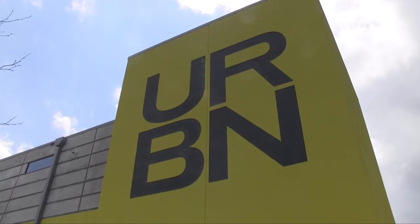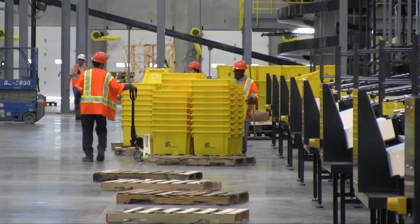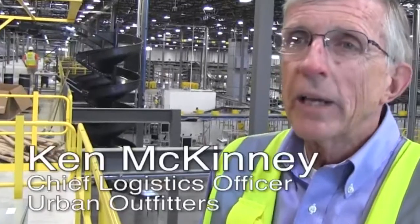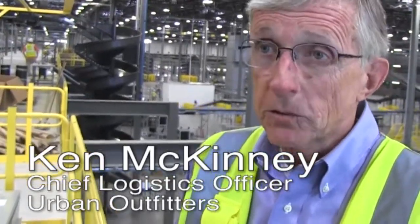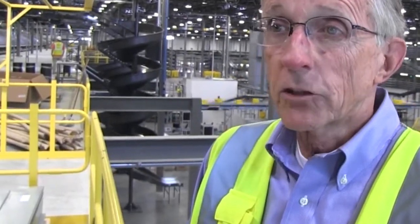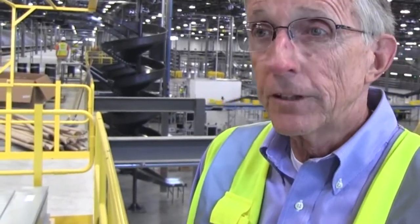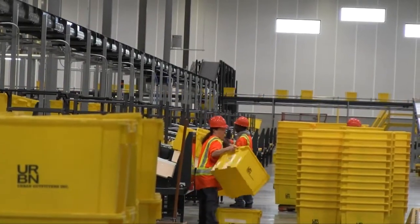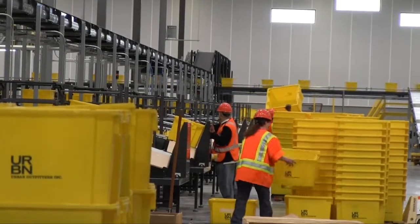Urban Outfitters is a multi-channel specialty retailer headquartered in Philadelphia. By multi-channel specialty retailer, we have three main channels: our retail channel where we ship to our own stores, our direct-to-consumer channel where we fulfill internet orders for our customers, and a wholesale channel that ships to department stores and specialty stores.